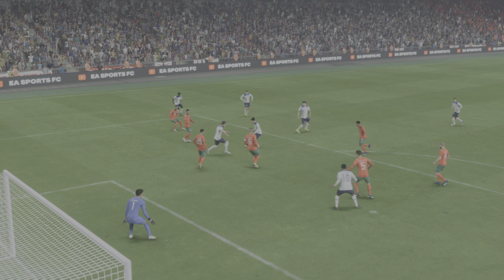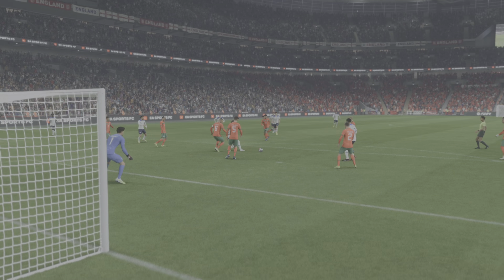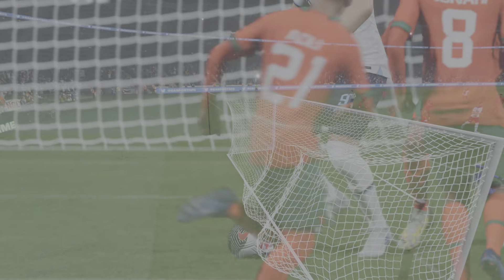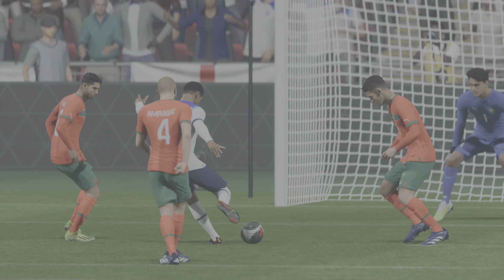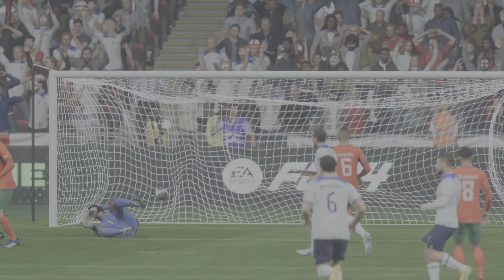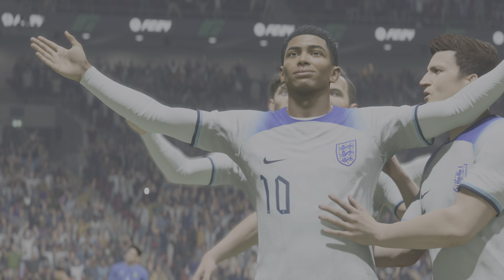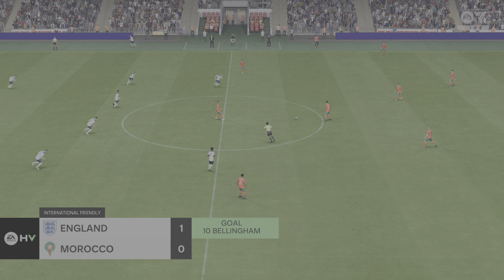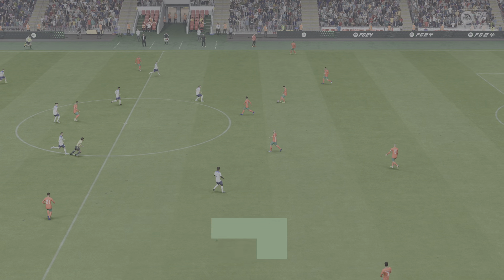Here we can see it again, and a simple finish it may be, but it's all about the movement in the box — just to find that yard of space. That's what makes it an easy finish in the end. And we're back underway at 1-0.